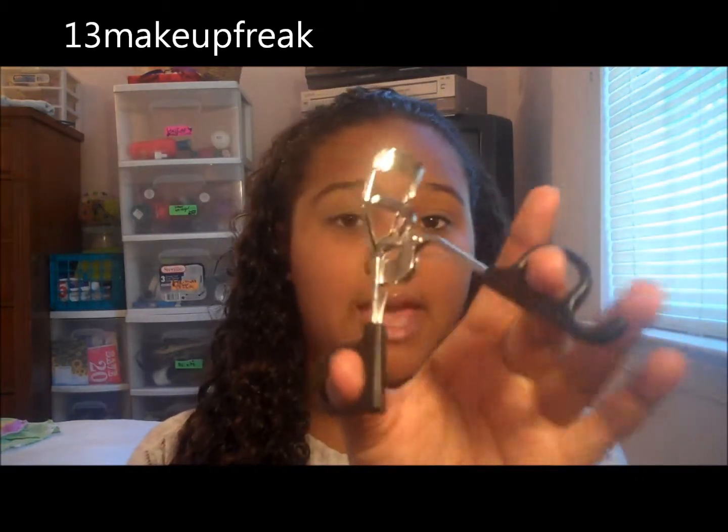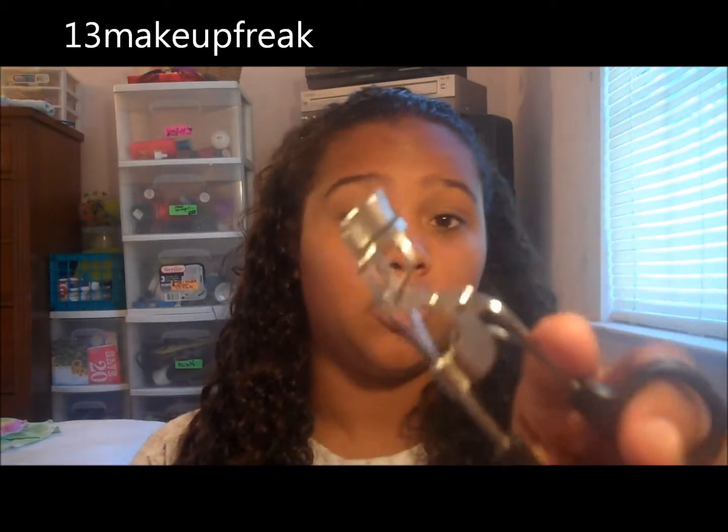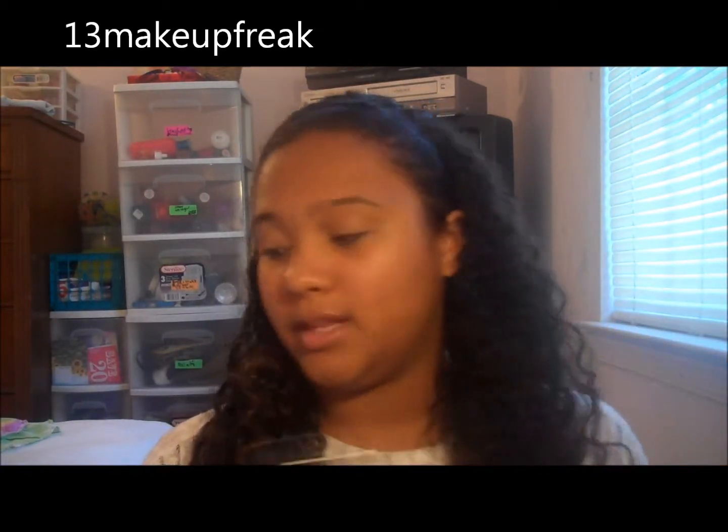An eyelash curler that I love is the Elf Eyelash Curler. It's the mechanical one, so it's like the dollar one. I really like this so much and I really see a difference after it curls. A lot of people love this, though my cousin Leah said she didn't really like it. But I love this.